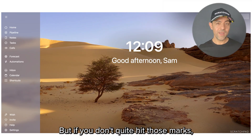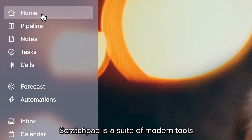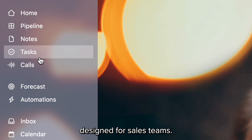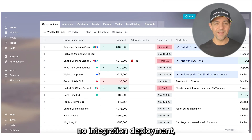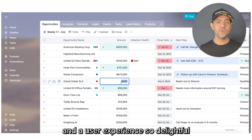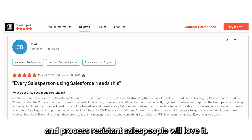But if you don't quite hit those marks, then I've got some exciting news for you. Scratchpad is a suite of modern tools designed for sales teams, built on top of Salesforce — no integration deployment, instant time to value, and a user experience so delightful that even your most tech and process-resistant salespeople will love it.